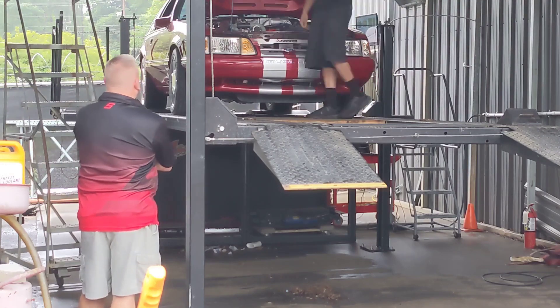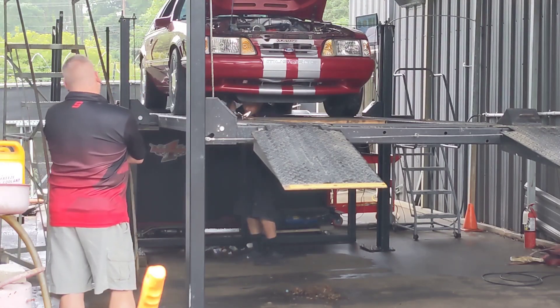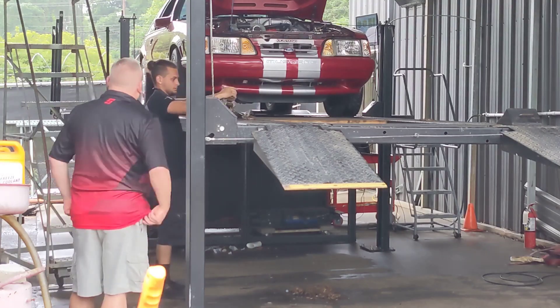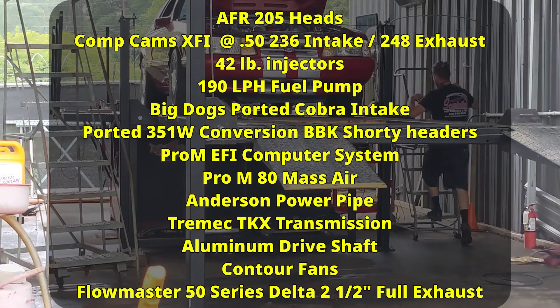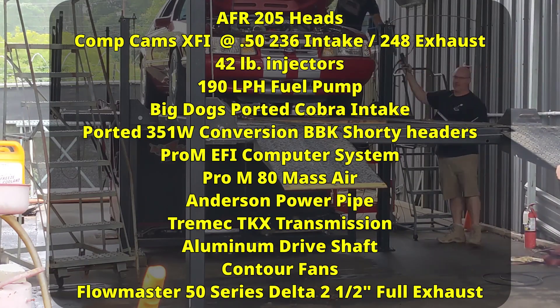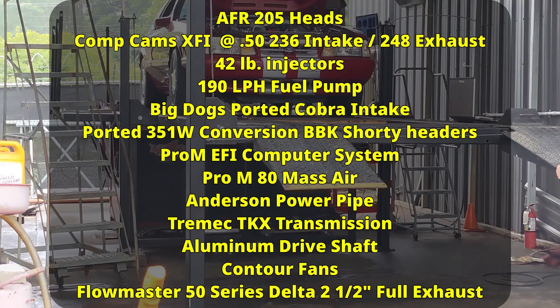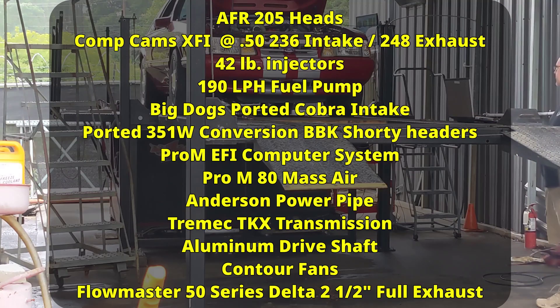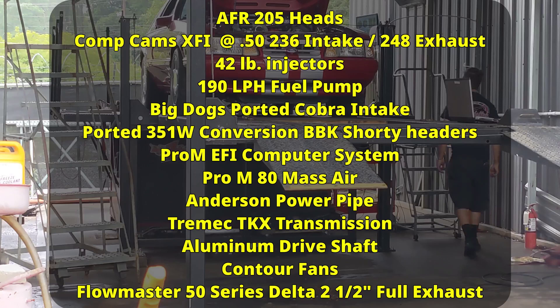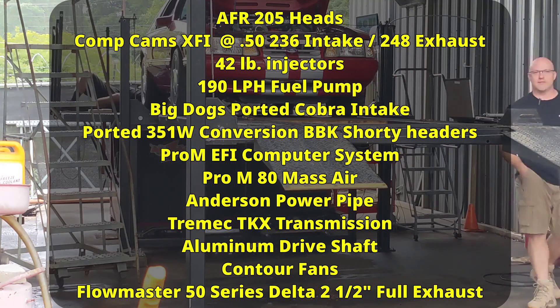On this trip to the dyno, we've spent quite a bit of money, and hopefully we'll get to see some pretty good horsepower and torque numbers for all the money we spent. This time we've upgraded our heads to AFR-205 heads, Comp Cam's XFI camshaft, 42-pound injectors, a 190-liter-per-hour fuel pump, a Big Dogs-ported Cobra intake, ported 351-conversion BBK Shorty headers, the Pro-M EFI computer system, Pro-M 80 mass air meter, Anderson power pipe, Tremec TKX transmission, and an aluminum drive shaft.